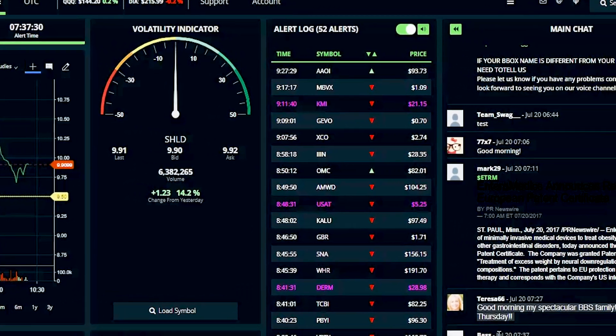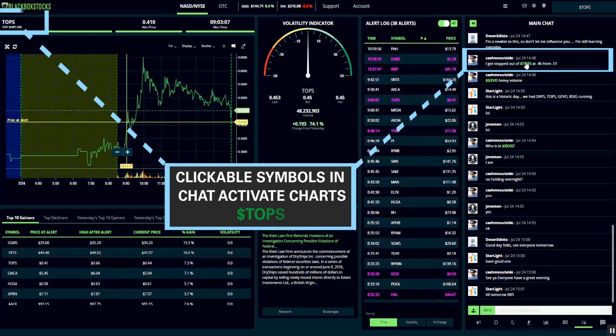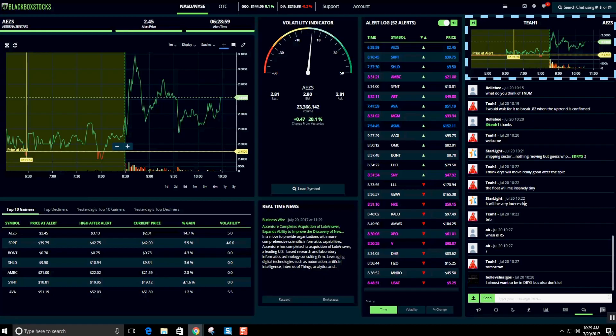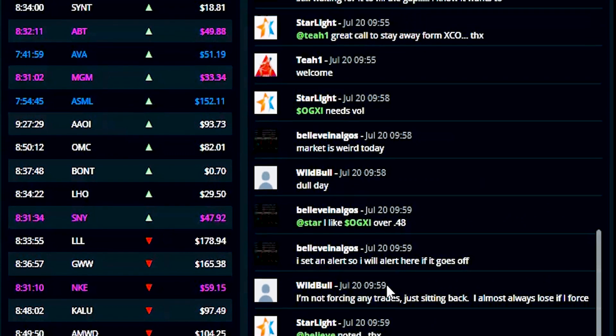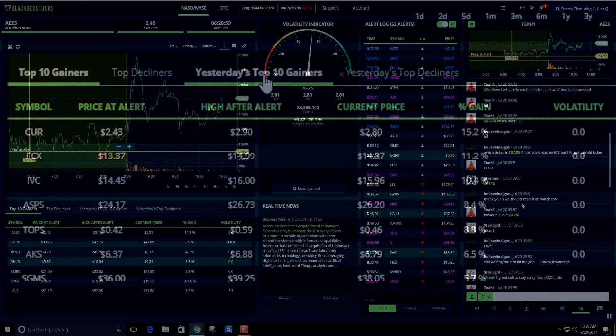One of our most compelling features is our dynamic chat platform, where we have merged all aspects of social media with live analytics. Follow the top traders in the Blackbox community as they post their watch lists or fire up live channels displaying a chart of their next big trade. Interact with Blackbox members in an informal, uncensored forum to share ideas, strategies, and fine-tune your trading skills.